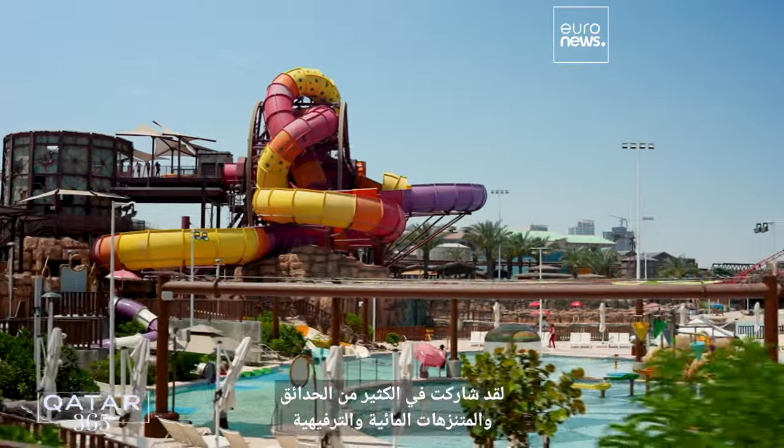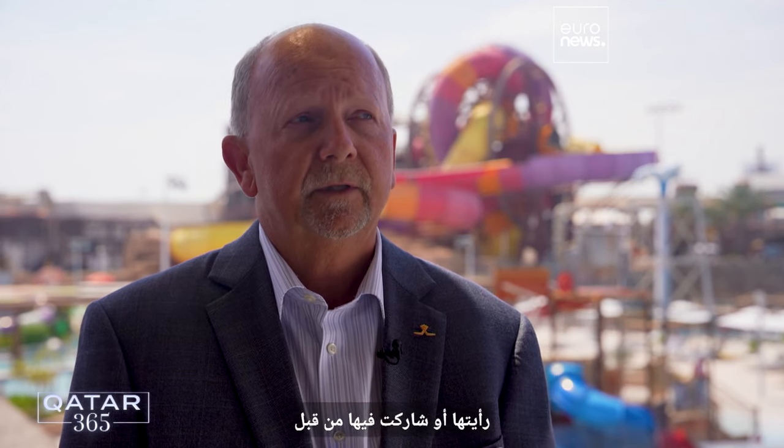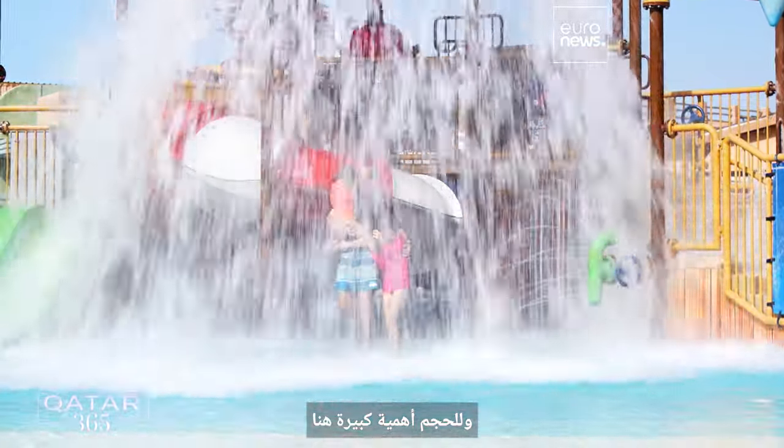I've been involved with a lot of parks, a lot of water parks, a lot of theme parks. This is one of the most intensely themed parks that I've ever seen or been involved with. It's an amazing park. And here, size really does matter.